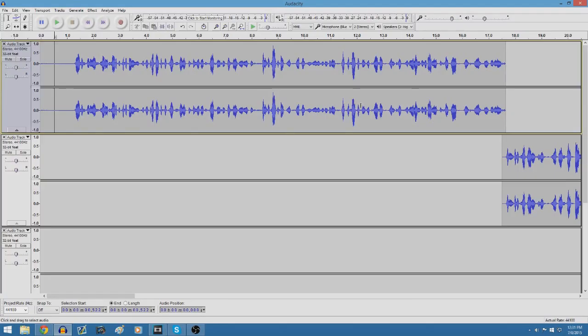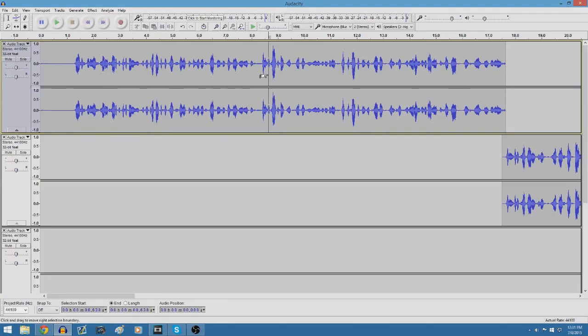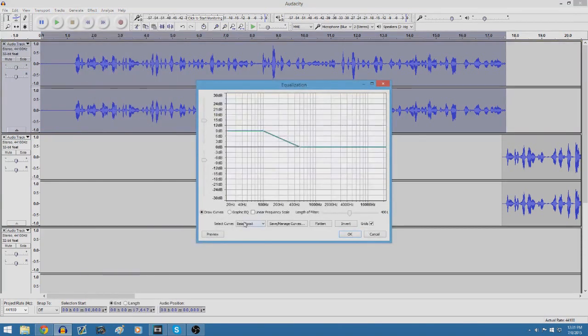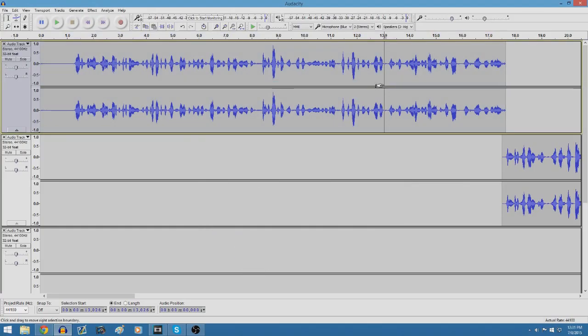Something else you want to do: go back to Effect, go to Equalization, click Bass Boost and click OK, then go to Treble Boost and click OK. It will make your voice sound ten times better. Just do those three simple things and your commentaries will be so much easier to listen to and more enjoyable.